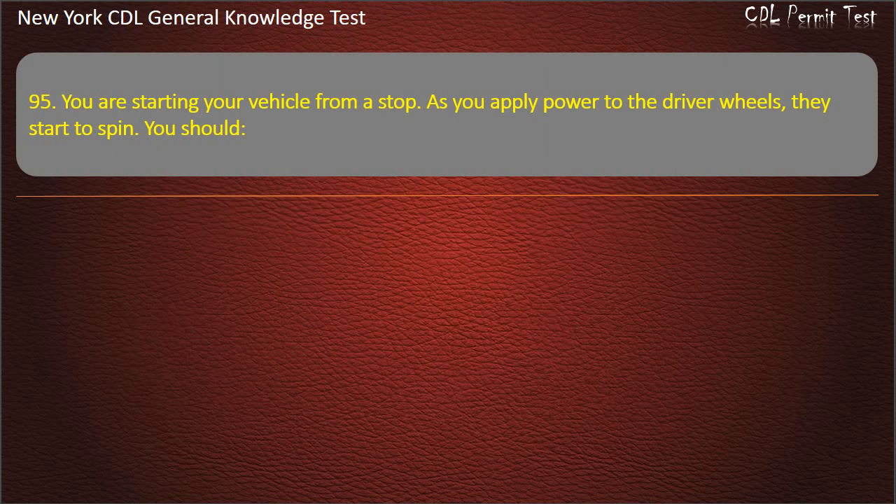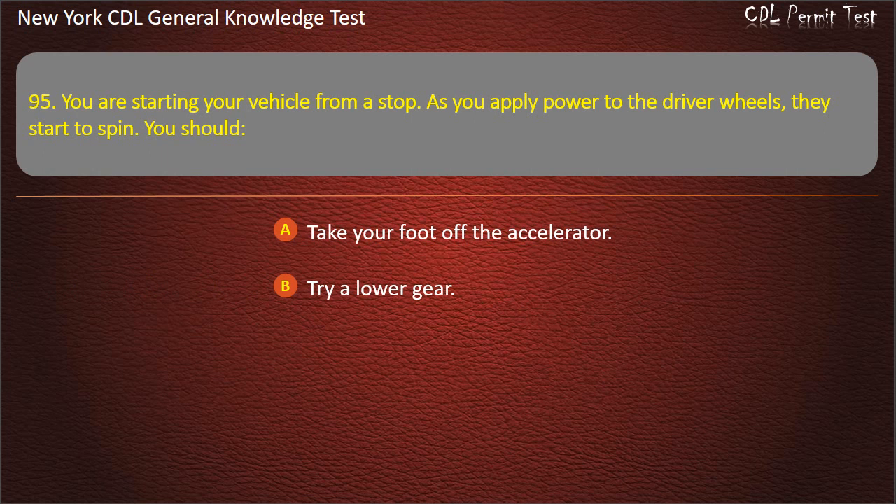Question 95. You are starting your vehicle from a stop. As you apply power to the drive wheels, they start to spin. You should: Take your foot off the accelerator. Try lower gear. Press harder on the accelerator. Answer: Take your foot off the accelerator.